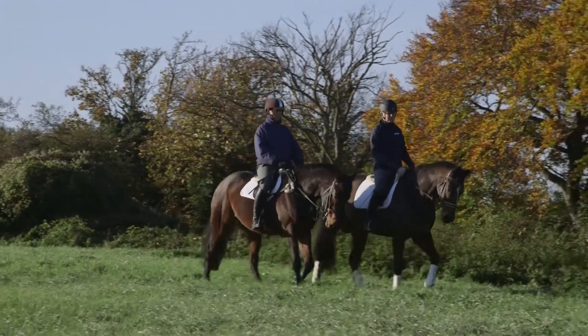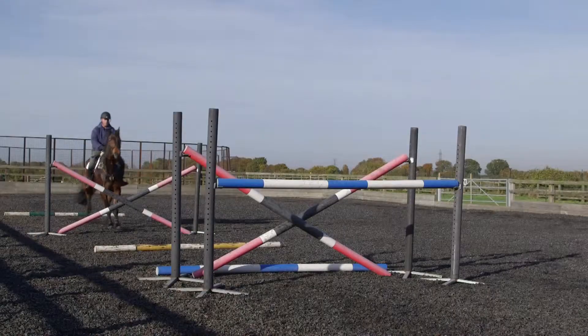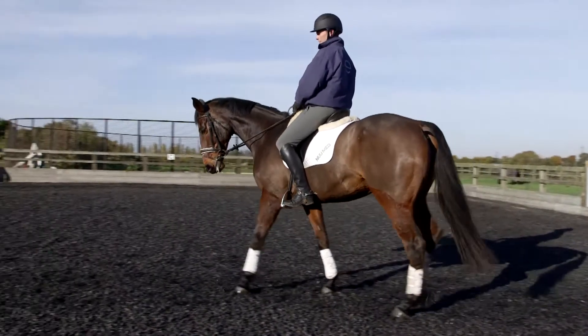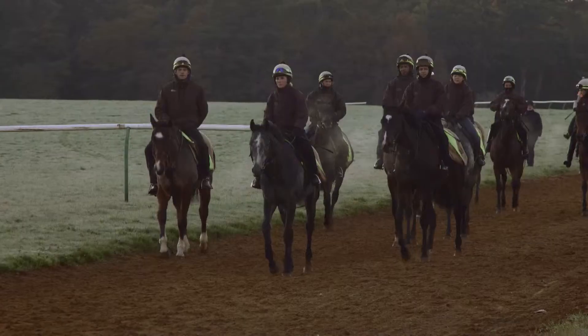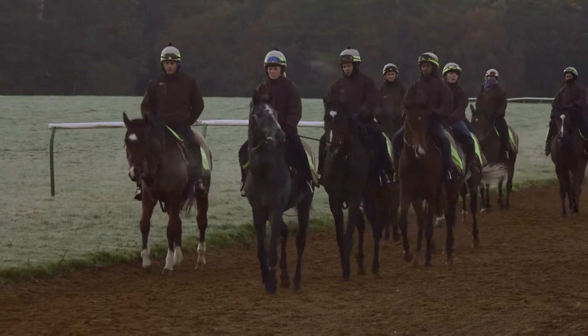Any horse that has an undiagnosed lameness — where the vet has been unable to get to the root of the problem using more conventional routines like nerve blocking and radiography — can benefit. It could be a pleasure horse used for hacking around the lanes, a sport horse with foot problems, or racehorses who tend to get problems more related to fetlock joints. MRI is very useful for all of these.